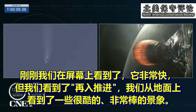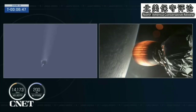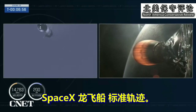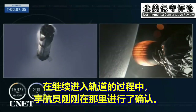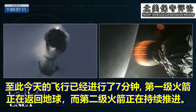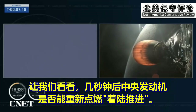We just saw the entry burn on screen — very quick, but we got some great views from the ground. Now the next event coming up will be the landing burn for the first stage, about 30 seconds away. Dragon, SpaceX, nominal trajectory. Great callouts — confirmation from the crew as they continue to make their way into orbit. Now seven minutes into today's flight, the first stage is making its way back down to Earth and the second stage is continuing to fire. Let's see if we can see the center engine relight for that landing burn in a few seconds.